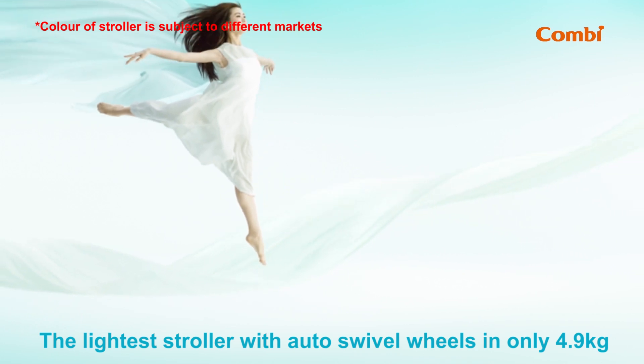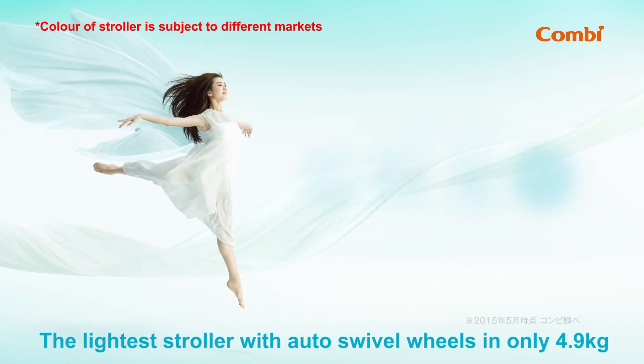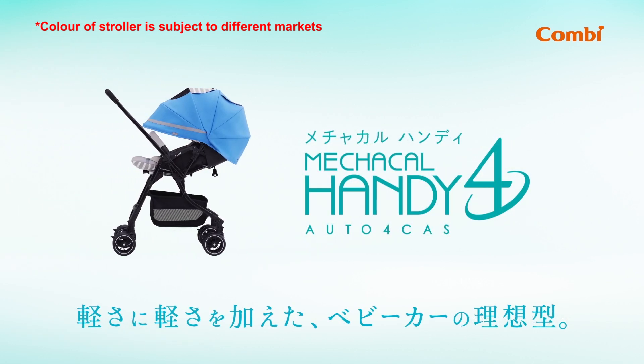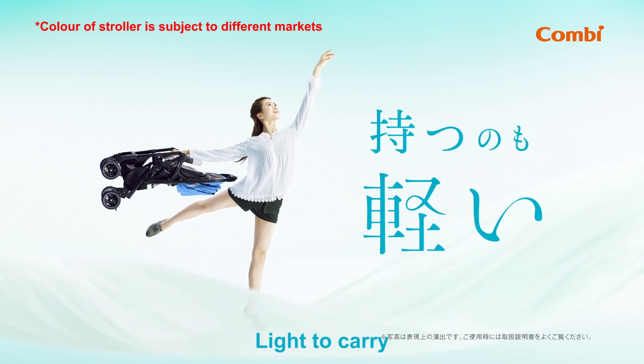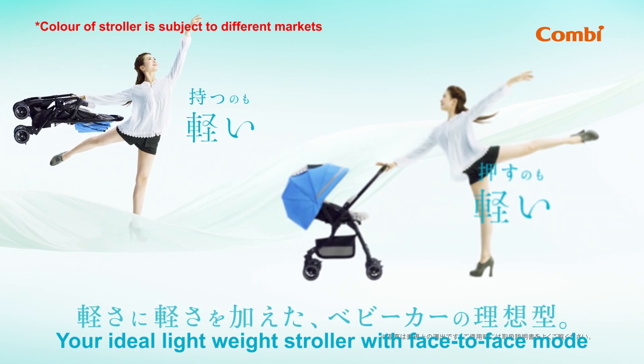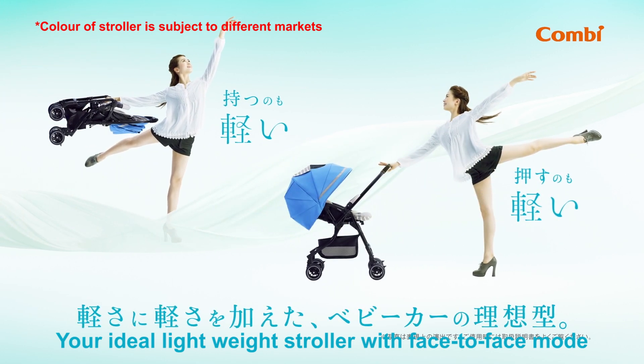The lightest stroller with auto swivel wheels and only 4.9 kilograms. Machackle Handy Auto 4 Cas — light to carry, easy to push in any direction. Your ideal lightweight stroller with face-to-face mode.